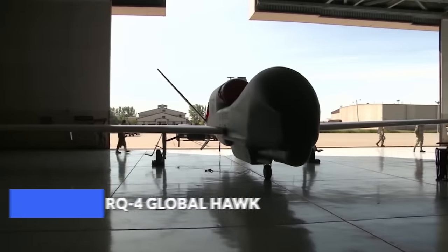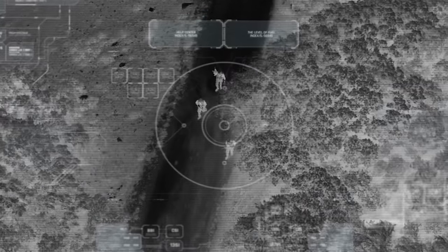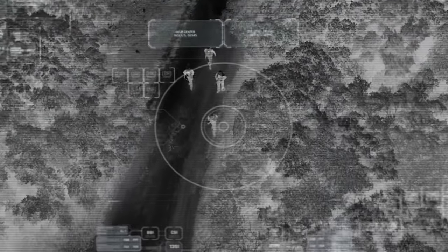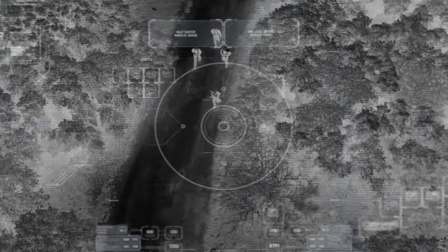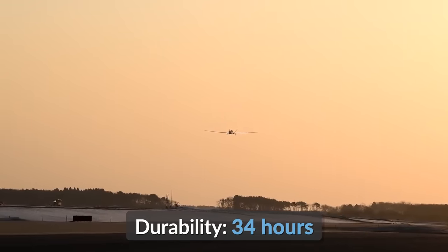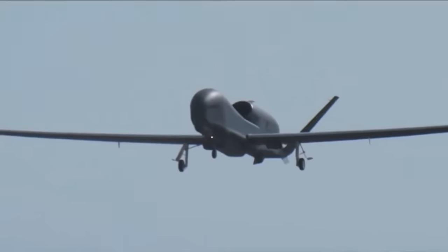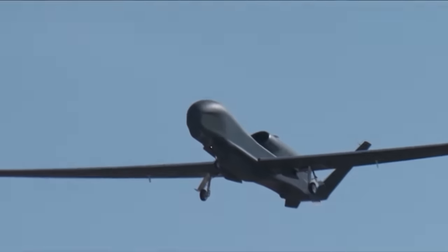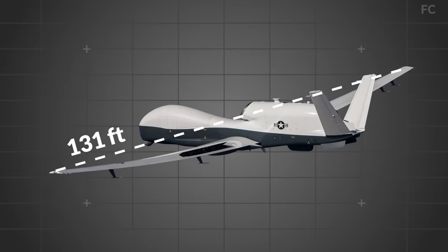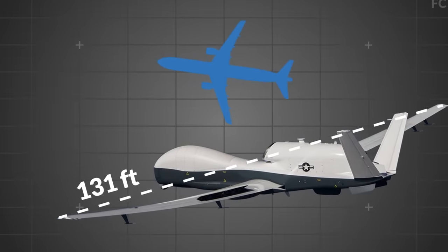The RQ-4 Global Hawk is America's chief strategic reconnaissance drone. Once in the sky, it uses its long radar to scan the ground in photographic detail, day or night, regardless of cloud cover, which it can do for more than 34 hours, surveying more than 40,000 square miles in a single mission. This feat is made possible by a powerful turbofan jet powerplant and a 131-foot wingspan — wider than that of a Boeing 757 airliner.